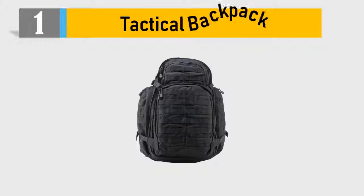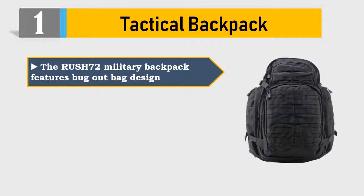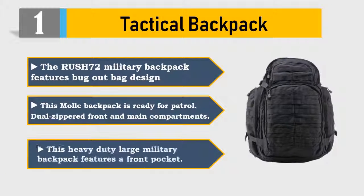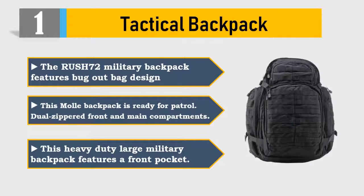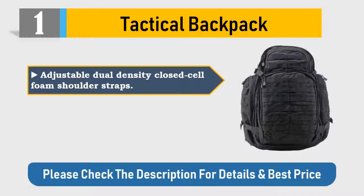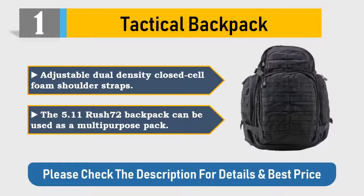Number 1: Tactical Backpack. The Rush 72 military backpack features a bug-out bag design. This mil backpack is ready for patrol. Dual zippered front and main compartments. This heavy-duty large military backpack features a front pocket. Adjustable dual-density closed-cell foam shoulder straps. The 5.11 Rush 72 backpack can be used as a multi-purpose pack. Please check the description for details and best price.